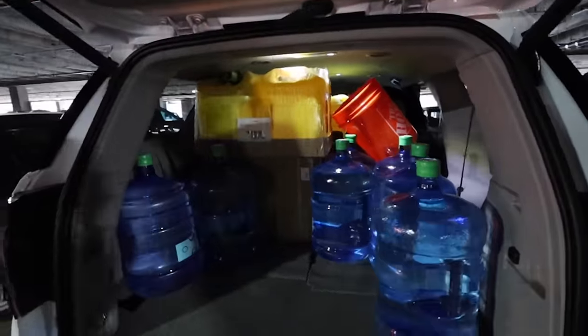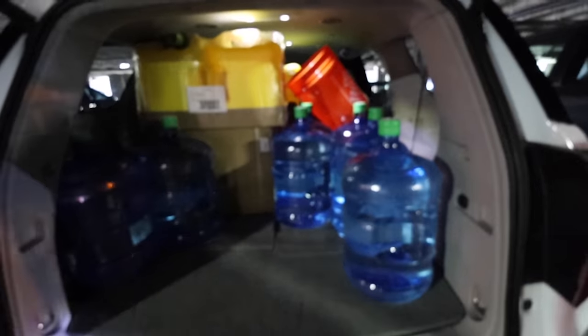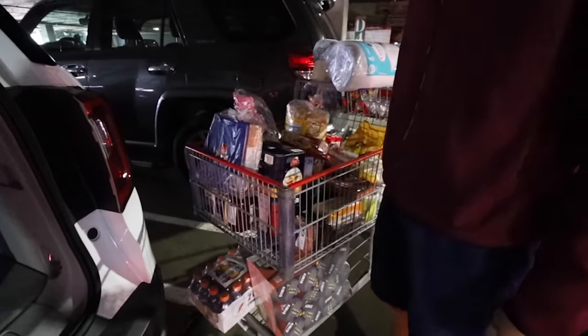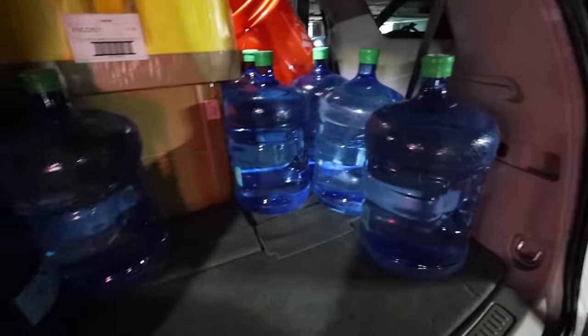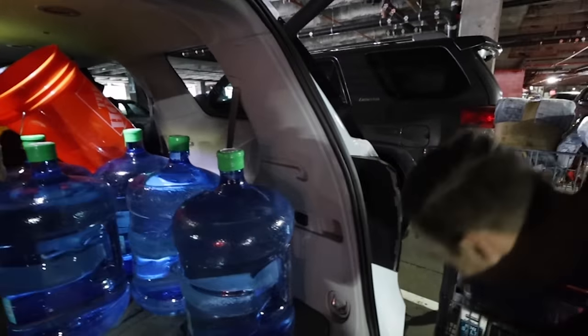Here we are — just finished going to Costco. This is how much space we have, and we have these other groceries that we have to fit in too. Mom's face says it all — job accepted. Let the puzzling begin.